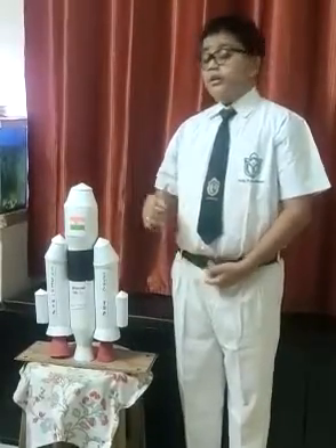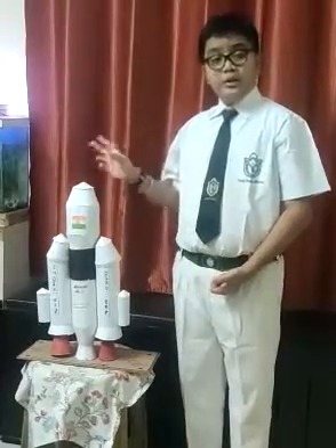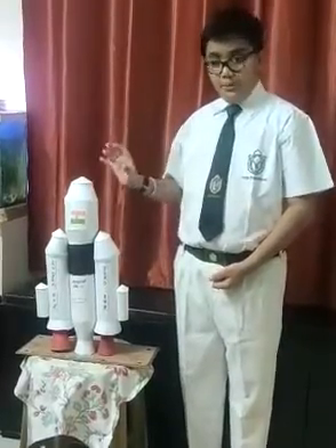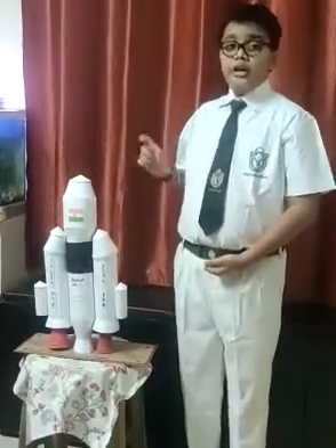The nose cone is the only nose cone which is able to carry four tons of satellites into the Geosynchronous Transfer Orbit. The two solid boosters help the rocket to move in the air.